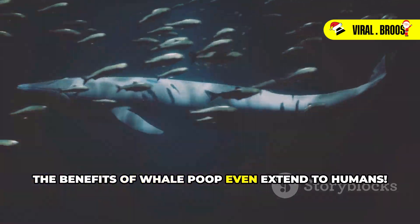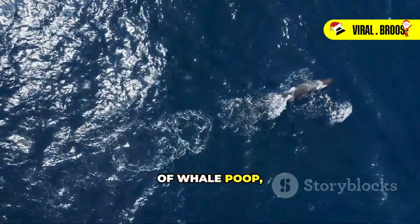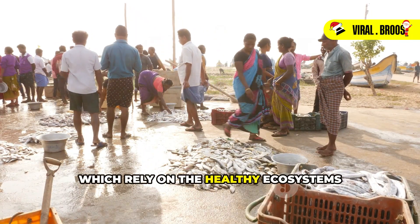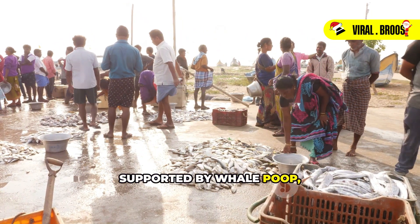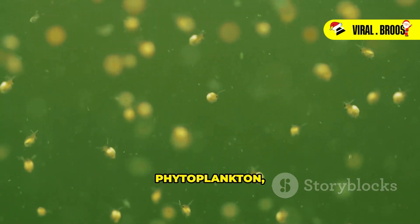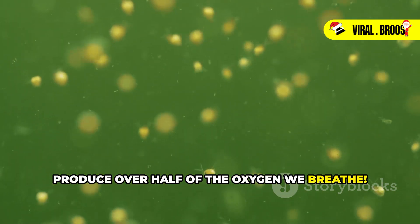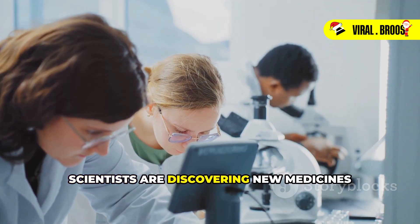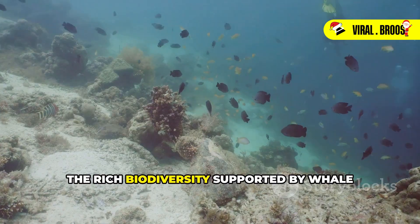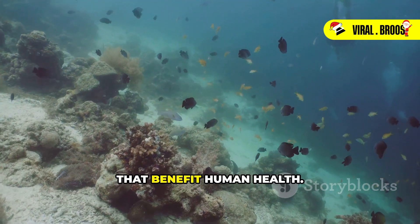The benefits of whale poop even extend to humans. Healthy oceans, supported by the nutrient cycling power of whale poop, provide us with food, oxygen, and even medicine. Fish and other seafood, which rely on the healthy ecosystem supported by whale poop, are a vital source of food for millions of people worldwide. Additionally, phytoplankton boosted by the iron in whale poop produce over half of the oxygen we breathe. Furthermore, scientists are discovering new medicines and other useful compounds from marine organisms. The rich biodiversity supported by whale poop could hold the key to new discoveries that benefit human health.